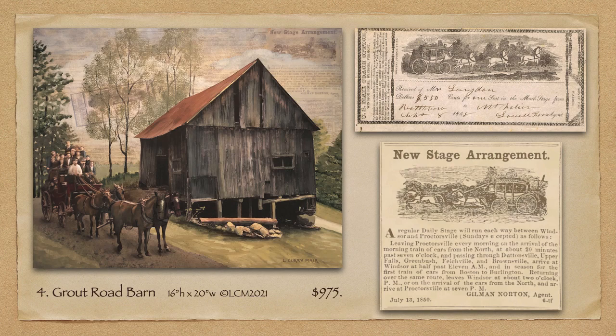This barn stands very close to the edge of a now dead-end gravel street called Grout Road. I hadn't ever noticed it until we started looking for old roads that might be hiding some old barns. This one was once on the coach road that went through to Tarbell Hill in Cavendish. That got me looking for information about stagecoaches in the mid-1800s. I found an image of a ticket for a ride from Brattleboro to Montpelier on September 8, 1848 — that's 173 years ago, almost to the day. So I put the ticket in the sky behind the tree to the left of the barn.